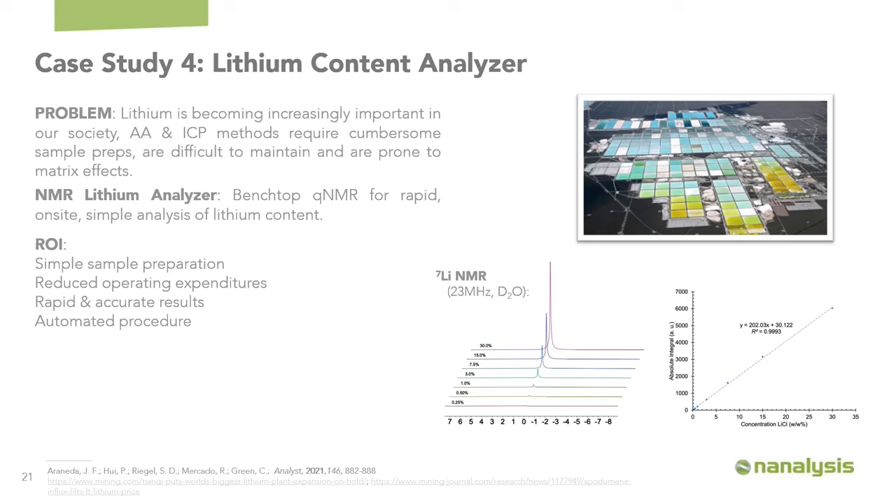The fourth case study is a non-traditional QNMR-based application: an automated system so that technicians in mining facilities can determine lithium content in brine using NMR spectroscopy. Lithium is becoming increasingly important for battery-based applications. Traditionally, atomic absorption and ICP are used to determine brine content, but they typically require cumbersome sample preparations and are prone to matrix effects whereby other cations mask the lithium response. Additionally, AA and ICP spectrometers are typically hard to maintain. The NMR-based approach uses lithium-7 for rapid on-site analysis with simple sample preparation — the brine can be put directly into an NMR tube — with reduced operating expenditures, accurate results, and auditable data integrity.